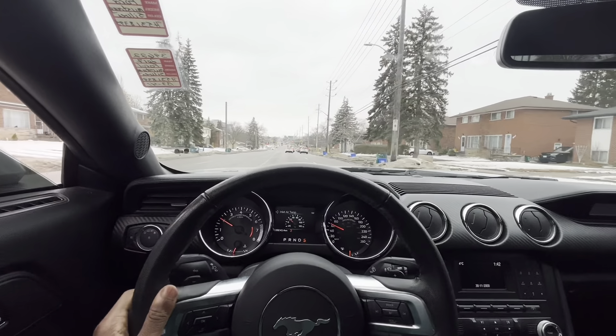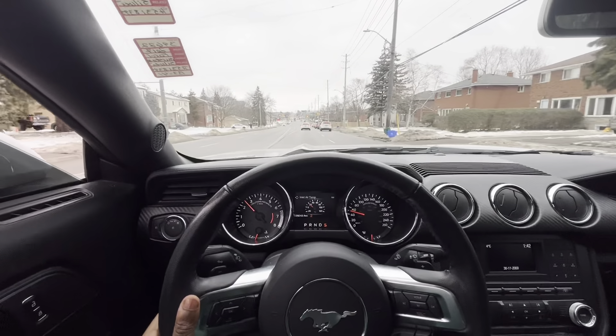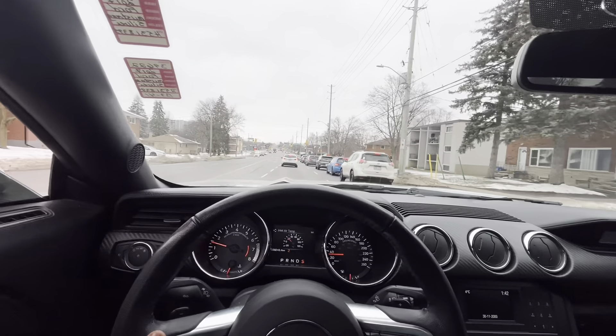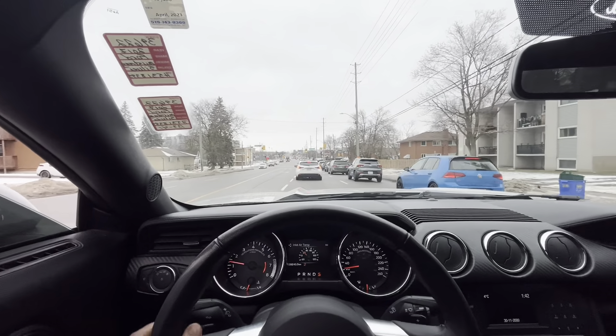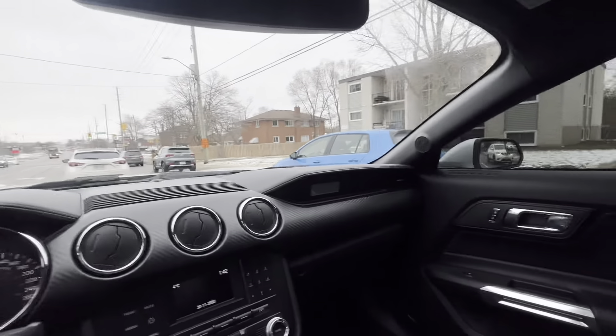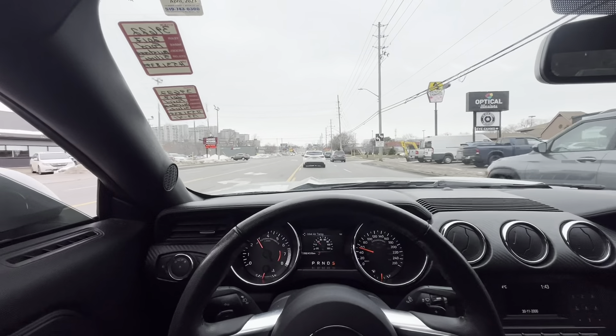I ain't gonna lie though, if you want a Mustang you should actually go pick one up, even if it's like one of them older ones. Not too too old, but I'd probably say 2016 up. You should definitely get one of them.